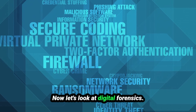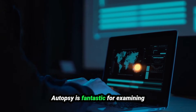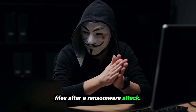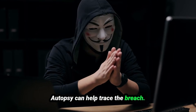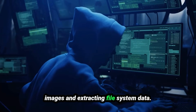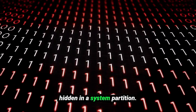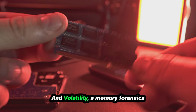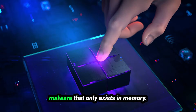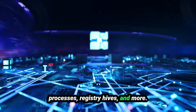Now let's look at digital forensics — these tools help analyze systems after an attack or incident. Autopsy is fantastic for examining hard drives and smartphones; imagine recovering deleted files after a ransomware attack. The Sleuth Kit is another essential tool for analyzing disk images and extracting file system data — for example, investigating malware hidden in a system partition. And Volatility, a memory forensics framework, lets you analyze RAM to extract processes, registry hives, and more — ideal when malware only exists in memory.